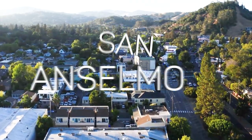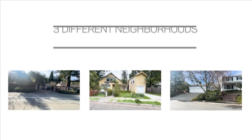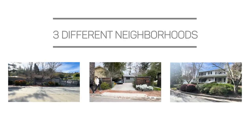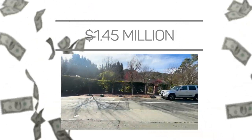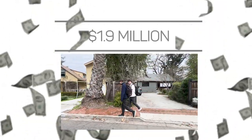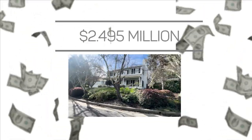So you're thinking about making the move to San Anselmo? That's exactly what we're going to talk about today. I'm going to take you through three different homes at three different price points in three different neighborhoods. We'll explore a $1.45 million home in the highly desirable Sleepy Hollow neighborhood, a $1.9 million home, and a $2.495 million home just steps from downtown. So let's get into it right now.